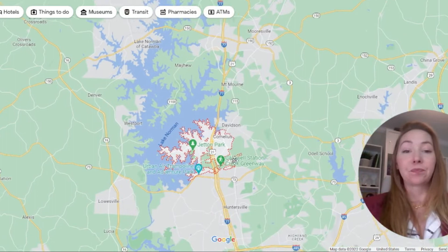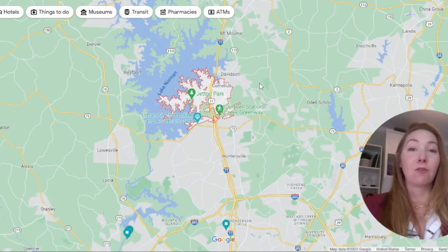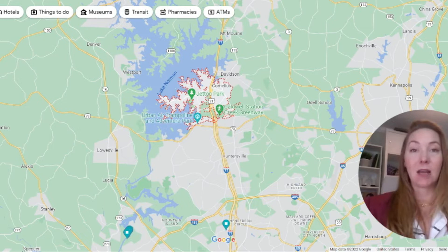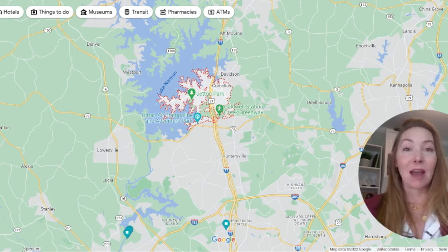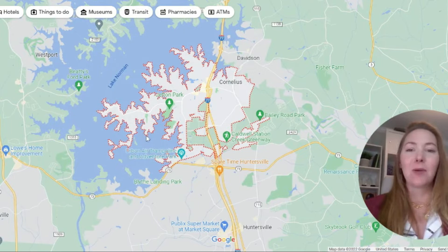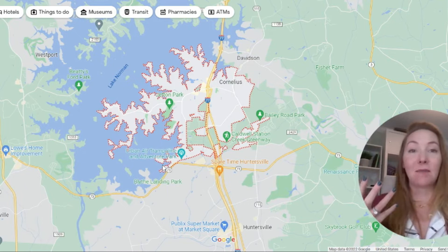Cornelius is one of the most affluent areas of Charlotte's suburbs — top five. Affluency scores are determined by average household income, average property price, education level, and other factors. The biggest factor is household income. Because Cornelius has so many properties on the lake — many of which you won't find under about $1.5 million — it definitely raises the median and average home price.